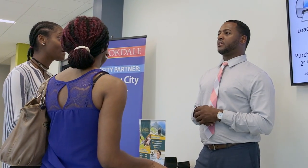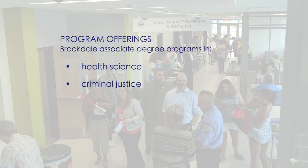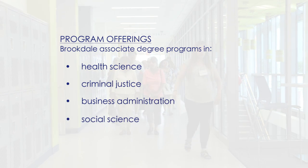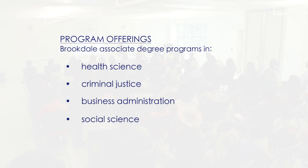Brookdale's Wall location will be offering full associate degree programs. Our target majors will be health science, pre-nursing coursework, criminal justice, business, and social science — with a degree that can be completed in the evenings.